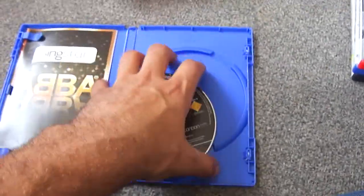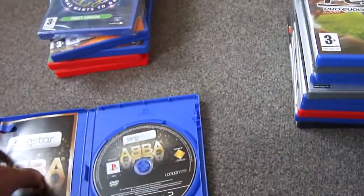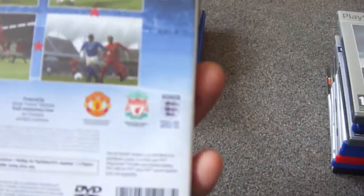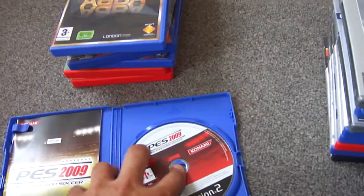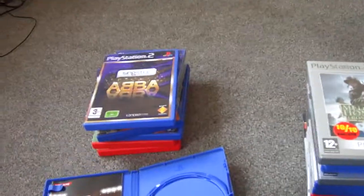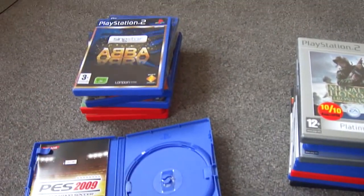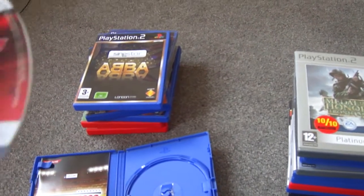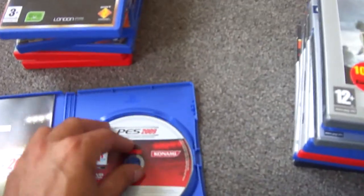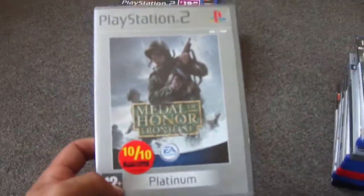We've got SingStar — I won't be playing that because I can't sing — but the disc is in good condition with a book. Then Pro Evolution Soccer. I can remember playing PES on the original PlayStation, which was a lot better than FIFA — a lot faster, a lot better game. We used to play it all the time. Disc is in good condition, instructions are there.